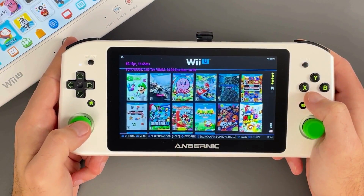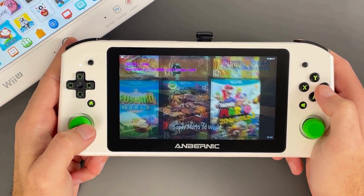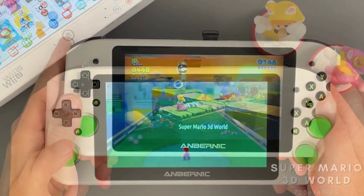For this part, all of the games shown here have native Switch versions. This is mostly to demonstrate the performance of Cemu on Batocera with the Win 600.